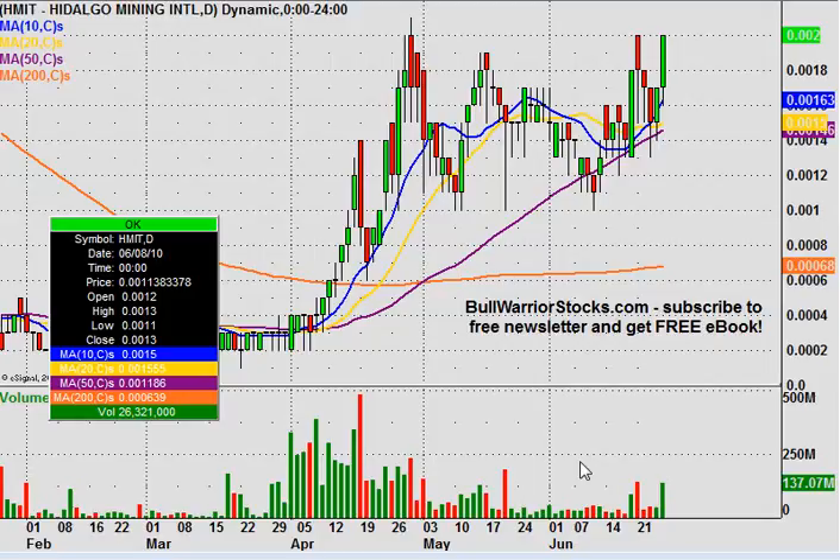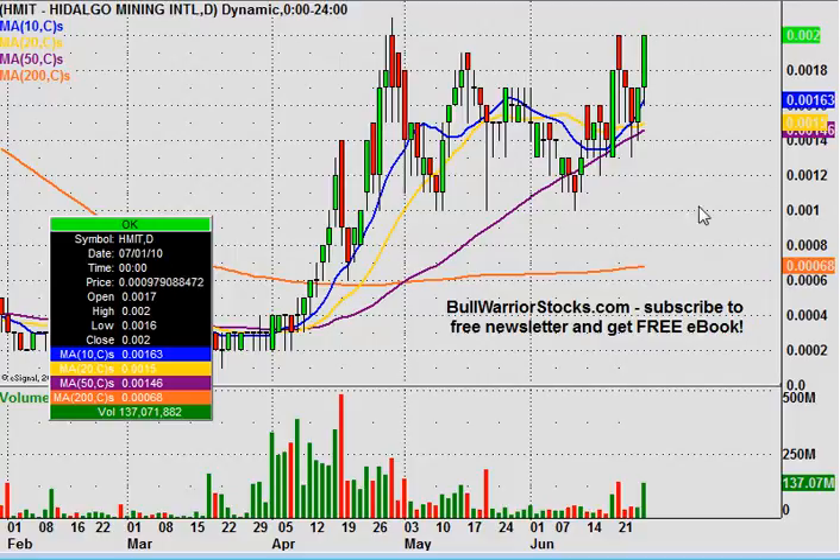This will be a video chart on HMIT, Hidalgo Mining International. Very nice day today and just a nice overall pattern — that's why I have it pulled out some and we're looking at about the past five months, possibly getting ready to break out of this bullish chart pattern that we're in. Next week should be very interesting.